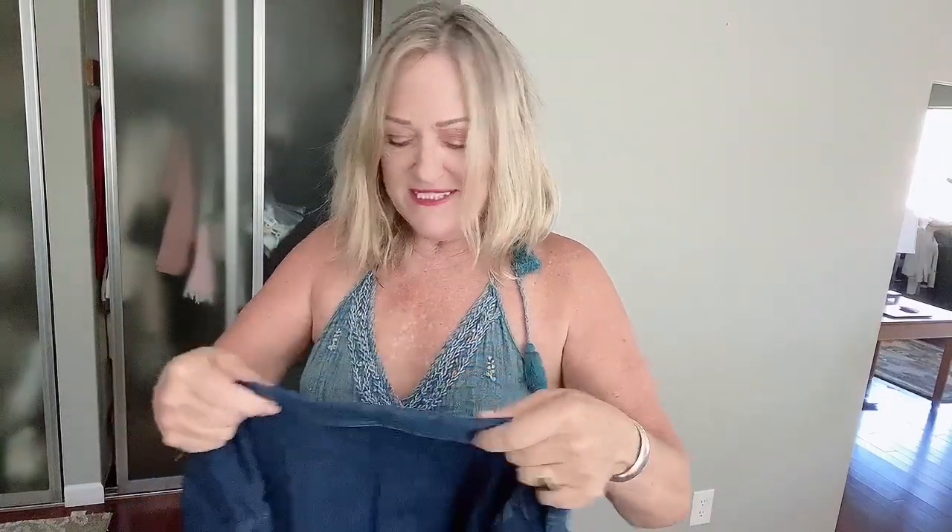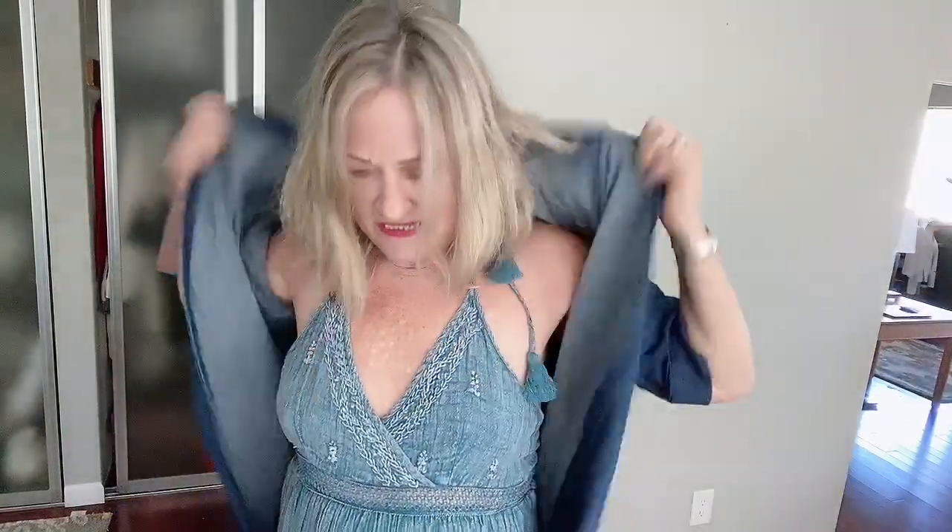Talking about all the denim on denim — I grabbed this. It is a larger size top but I loved the dark stretch denim, and I figured I'd wear it as an oversized piece. It's going to be fun this fall to pair up with other denim pieces.